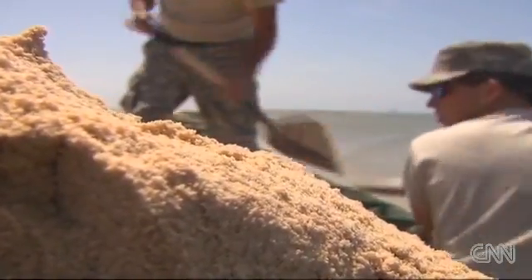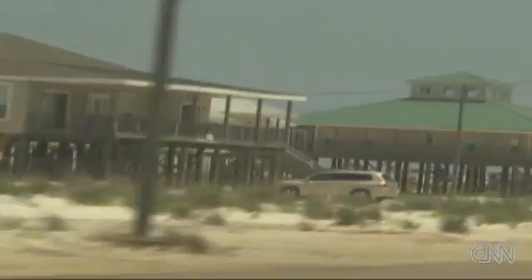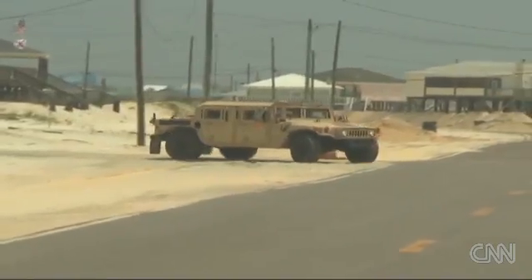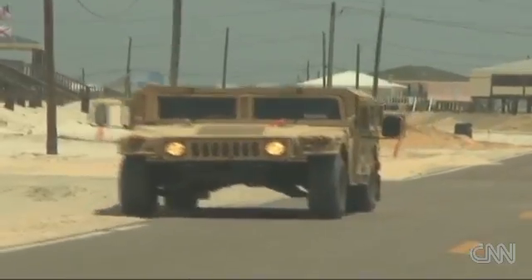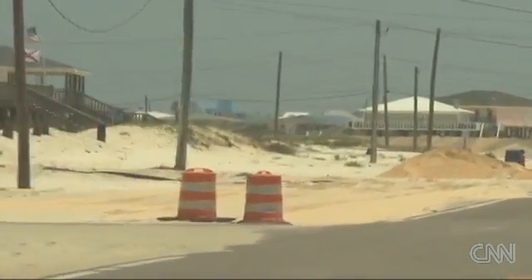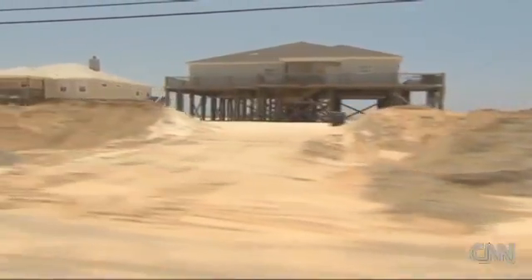It's not your typical day at the beach. Driving across the island, there's no sign of tourists, but there are plenty of visitors — all kinds of military vehicles. We've seen Humvees, we've seen earthmovers, we've seen backhoes. Things you wouldn't normally expect here on Dauphin Island, especially this time of year. This fortress of dunes erected by the Alabama National Guard.